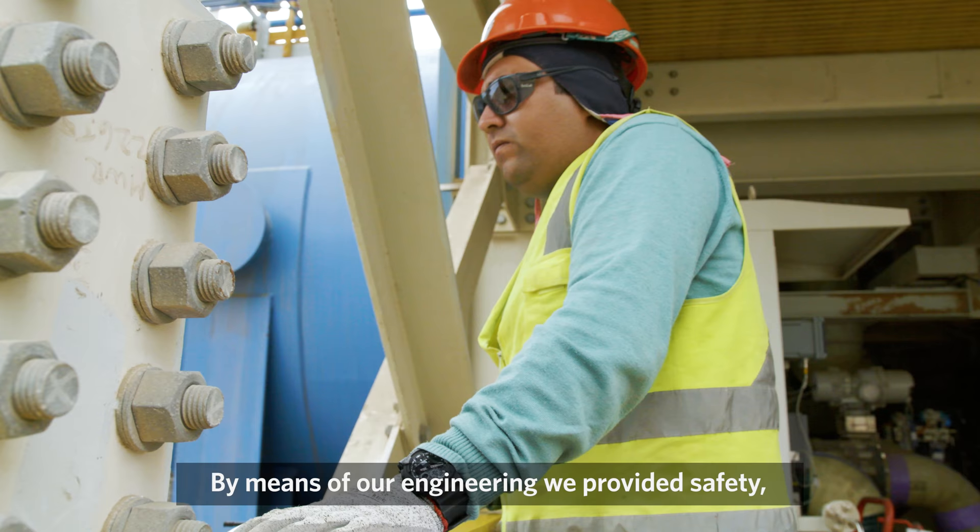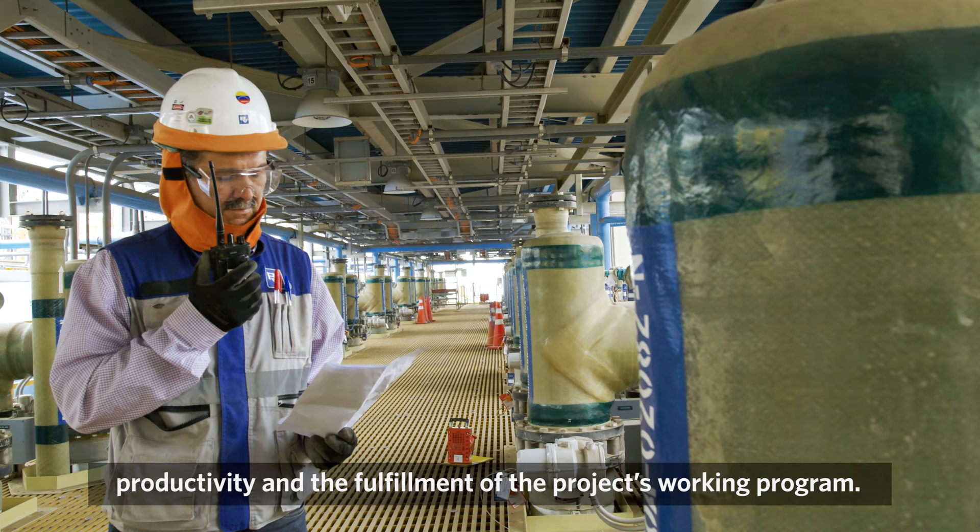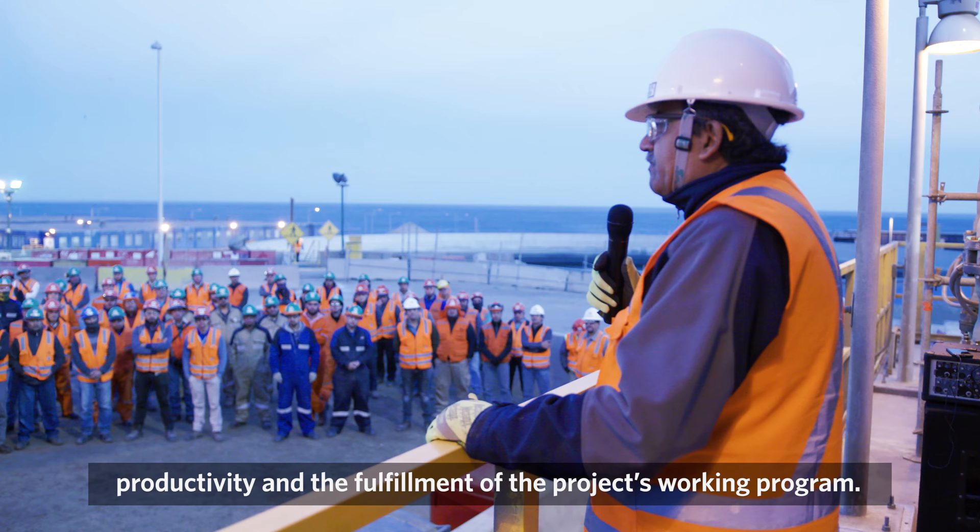Through our engineering, we facilitate security, productivity, and the fulfillment of the program of the project.